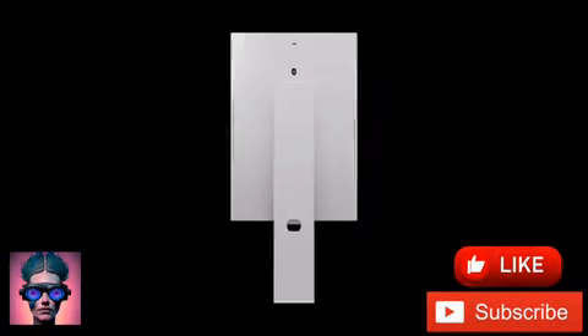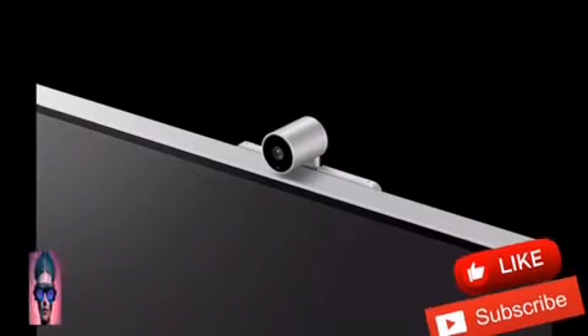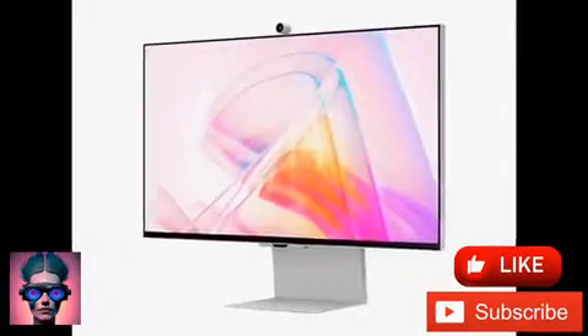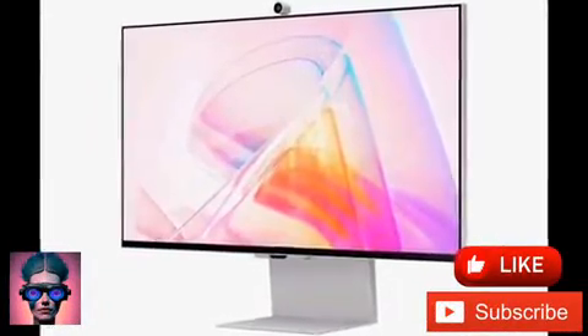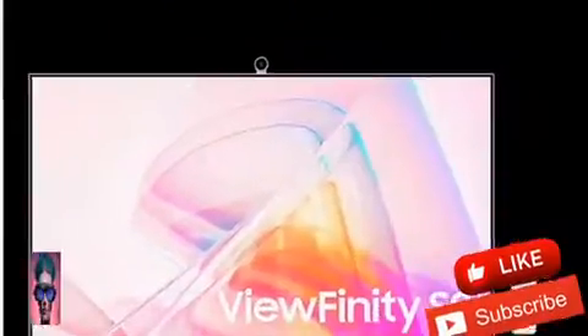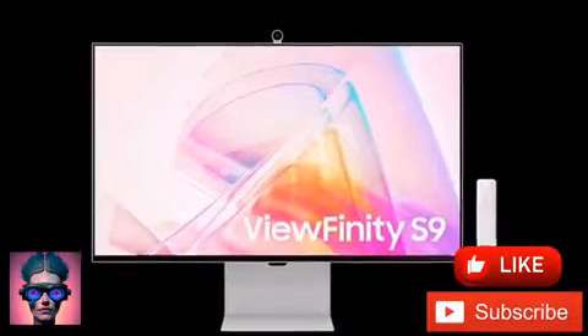Announced in the first week of the year at CES 2023, the Viewfinity S9 5K monitor is the next step in the high-resolution sphere by Samsung after the Viewfinity S8. Featuring multiple improvements over its predecessor, the Samsung Viewfinity S9 is now finally ready to take on the global market.